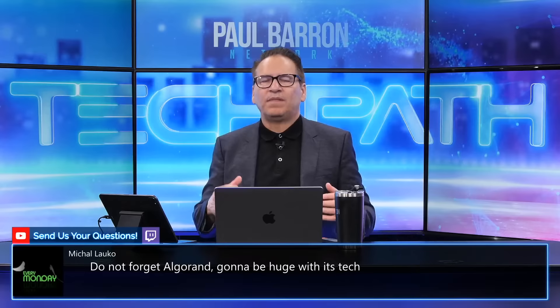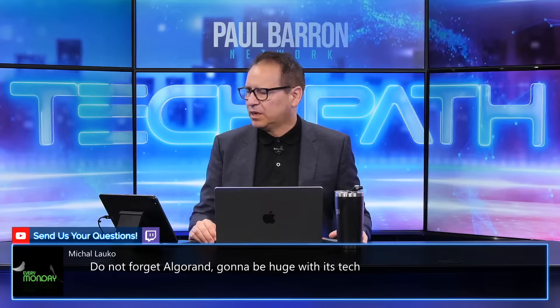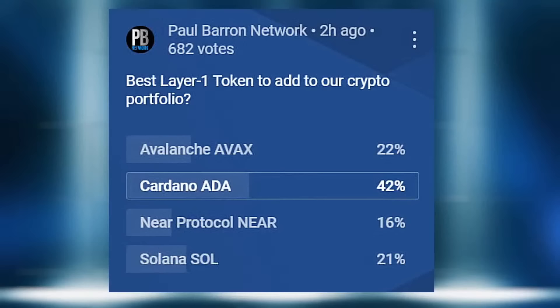Algorand is such a great product — it's a project I feel should be in this group. Algorand fans, please put it in the comments; I'd love to see it in the audience selection group. On Avalanche being the best Layer 1 — someone is building a play-to-earn FPS e-game on the Avalanche chain. The only problem is they missed out on an Ethereum project that would have been a killer component for Avalanche.